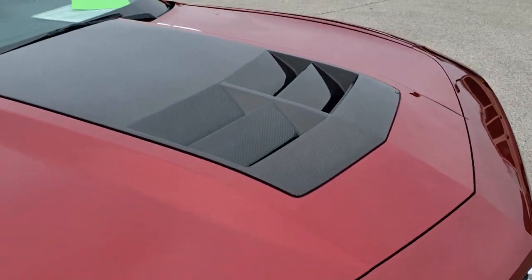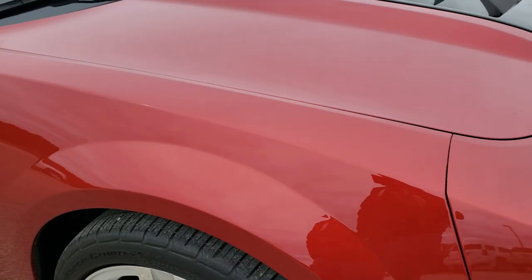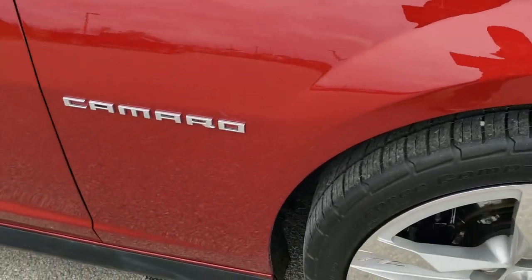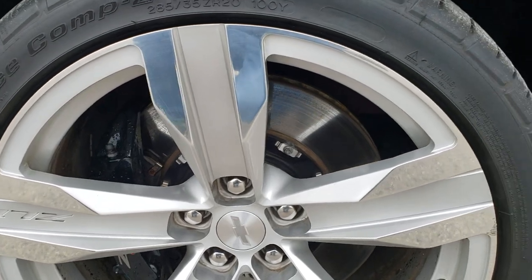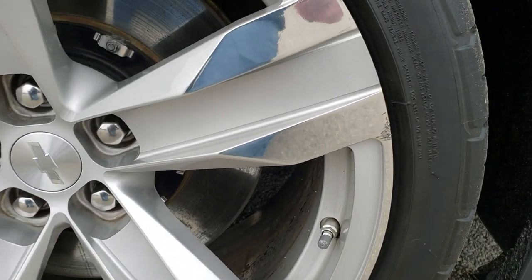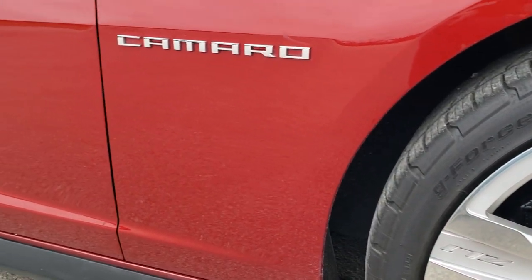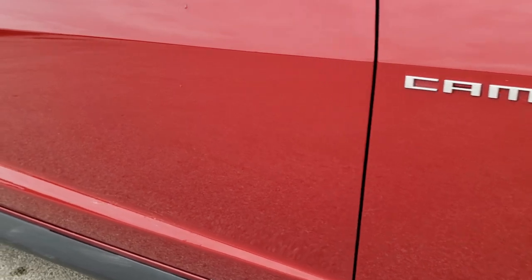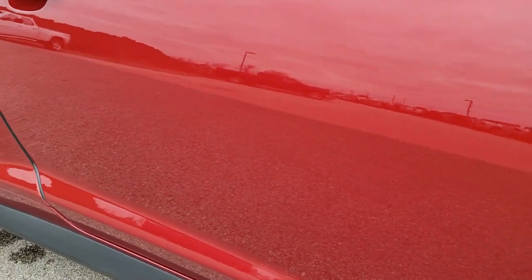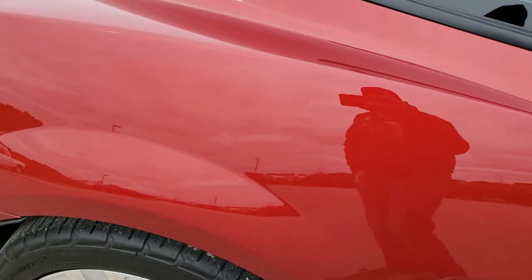It has the carbon fiber hood insert with the cowl induction hood. The passenger's side fender is in nice shape as well. The passenger side rim is the only flaw I really saw in the car — one tiny little nick on that rim. Other than that, very, very nice. As you go down this side of the car, take note of how clean the body is, how reflective and mirror-like that paint is. I don't see any dents, I don't see any dings. Very, very nice.